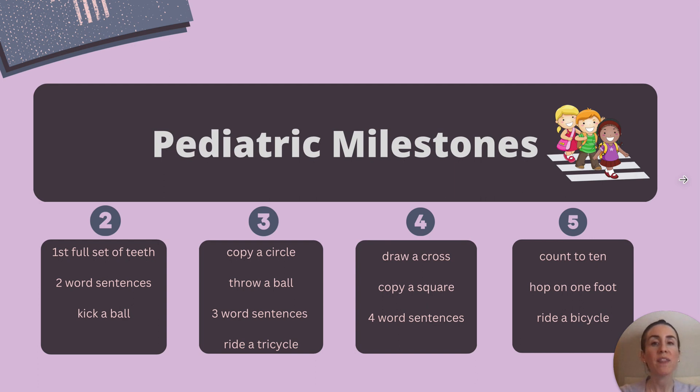By three years old, they should be able to copy a circle, throw a ball, use a three-word sentence, and ride a tricycle. This one is easy to remember because a tricycle has three wheels. This is also when we begin to routinely check blood pressure in children.